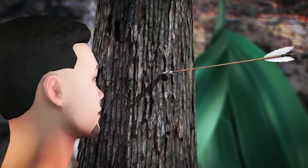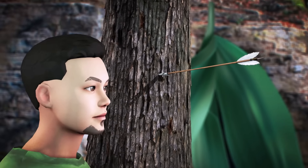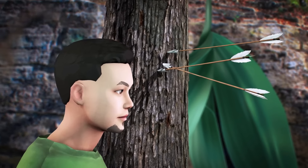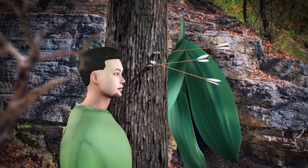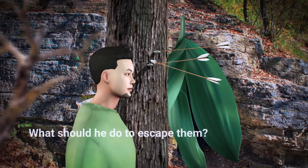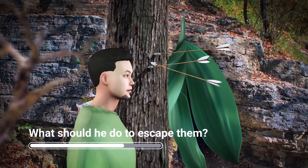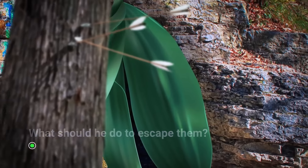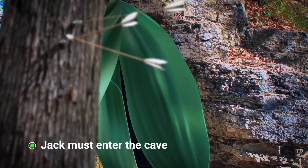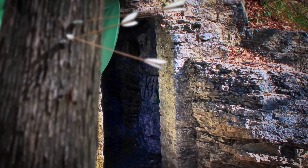But as soon as he did, an arrow flew by and stuck in the tree right next to his head. Someone was attacking him. What should he do to escape them? See these giant flower leaves here? They're actually covering the entrance of a cave. Jack should go and hide in there.